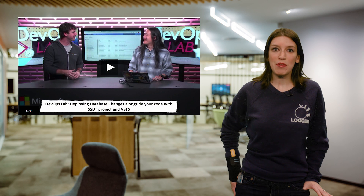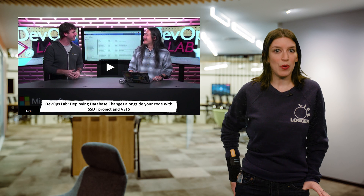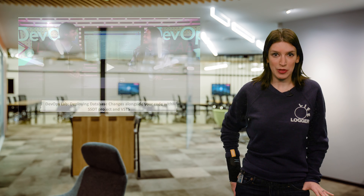In Channel 9 news, on the DevOps Lab, Damien is joined by Abel Wang to show one way of tracking and deploying database changes alongside your code. They show off how to use SQL Server Data Tools — or SSDT — project types in Visual Studio alongside VSTS. It's a great episode so be sure to check it out in the links below.